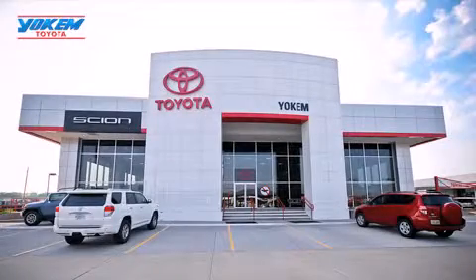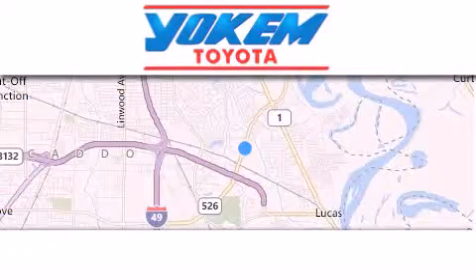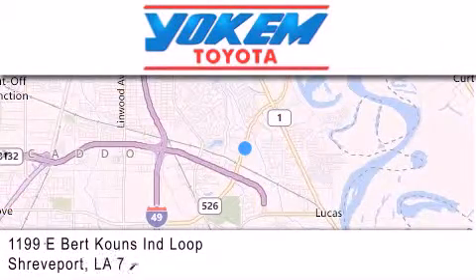Yochum Toyota is conveniently located at 1199 East Mart Coons in Streetport. Our goal is to exceed all of your expectations to ensure that you'll return for future visits.